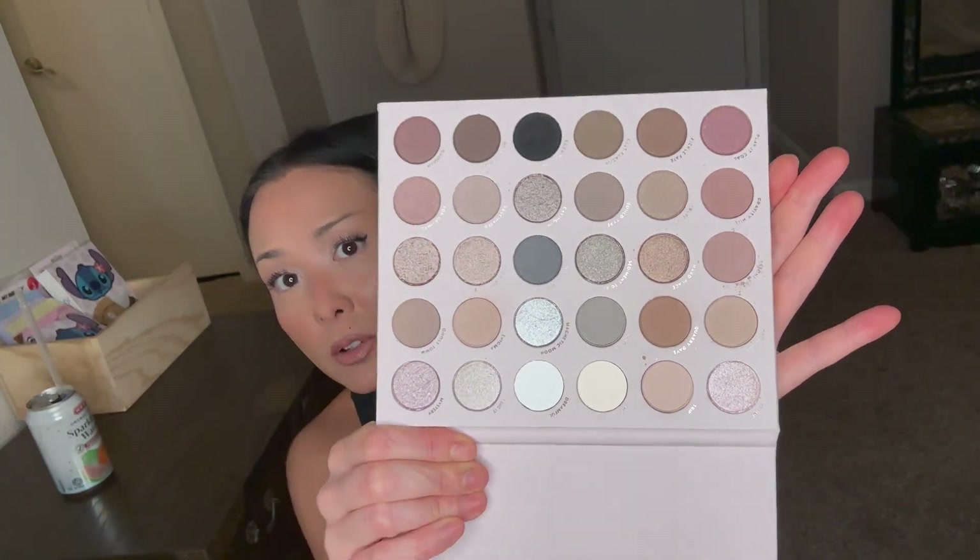It's completely the opposite — this is a cool palette and that's a warm palette, so now I have the best of both worlds. I have been eyeing this palette forever; I love cool tones on the eyes. The packaging is so stunning — it's a pale gray color. And these are the colors, you guys — this is beautiful.